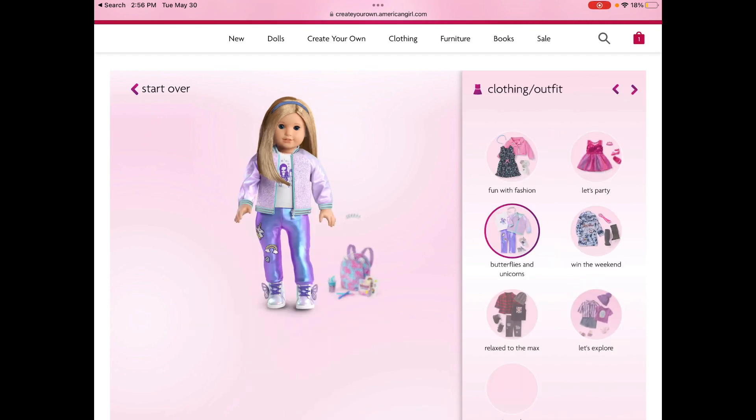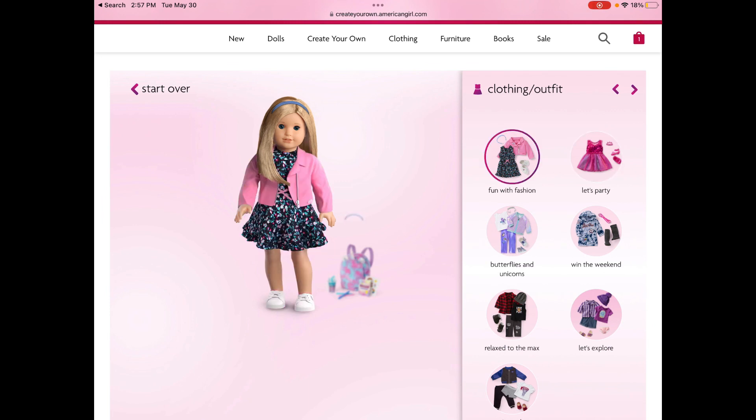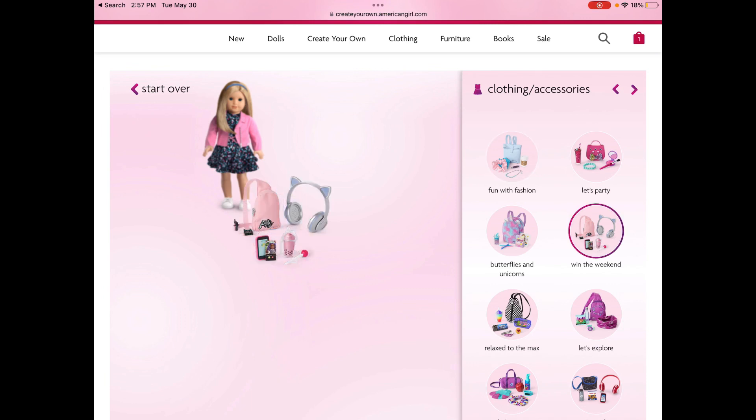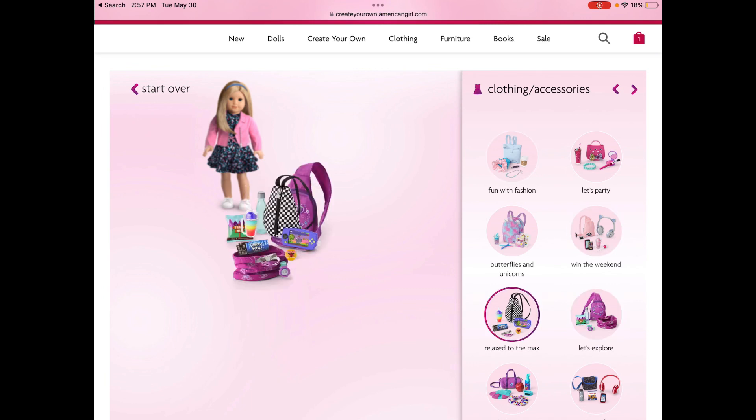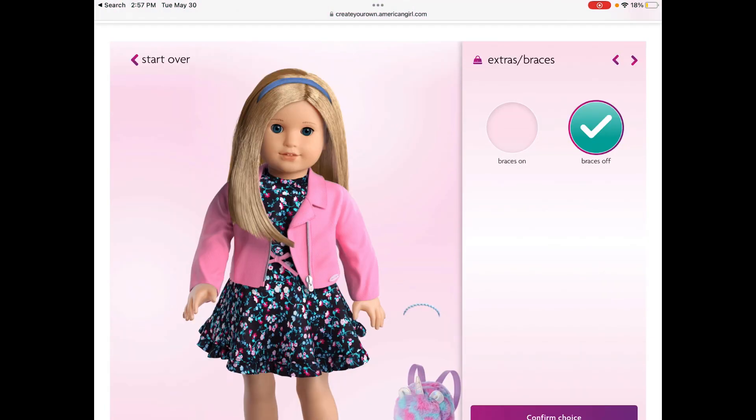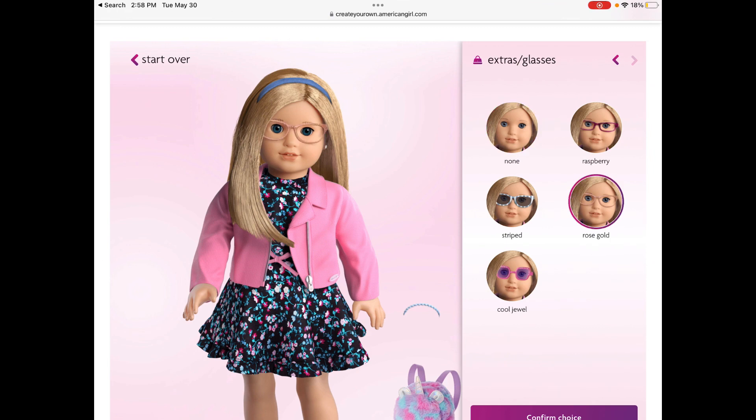And once you're done designing the doll itself, you can choose an outfit and accessories. Next, you can choose the extras like pierced ears and glasses.